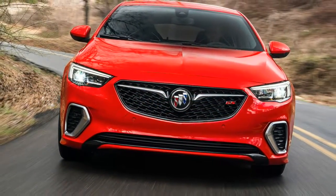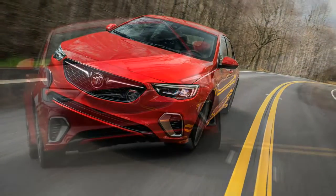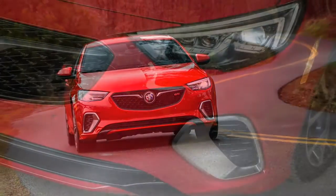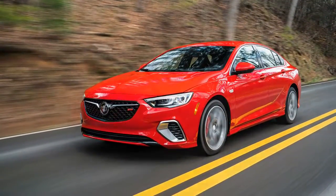The third mode, GS, incorporates a shift schedule that holds gears longer, even heavier steering, and the firmest suspension settings. Despite its preference for aggressive driving, GS mode didn't fatigue me with overly weighty steering.